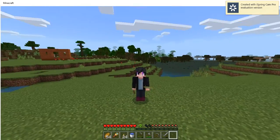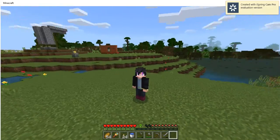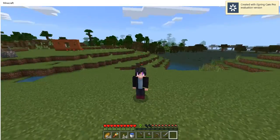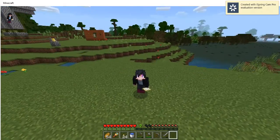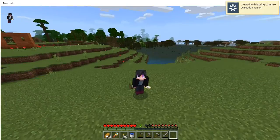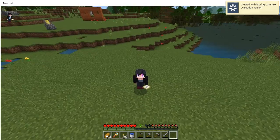Hey, what is up guys? Welcome to my first — actually my second — video of Minecraft. Today, this is a short video because all we're going to be doing is a tutorial of my house and my whole entire place. So let's get straight into the video.